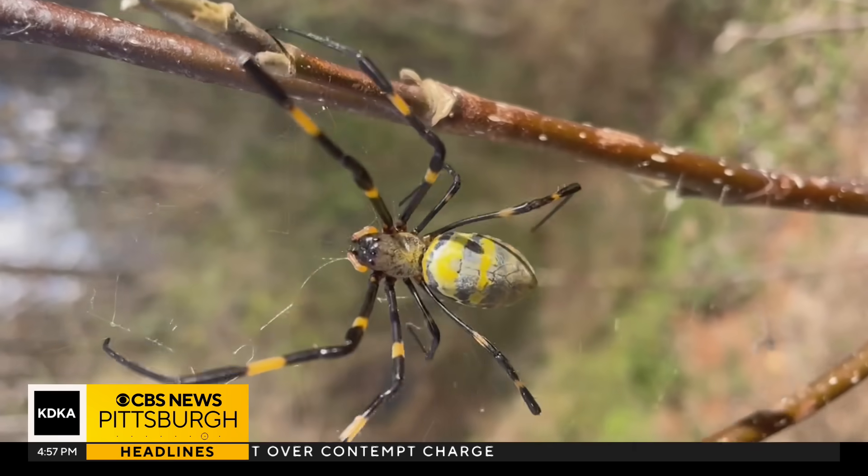You might say the only redeeming thing about them — they're black and gold. They were introduced, or at least first discovered, in 2014 in Georgia, and since then have expanded to several states, mostly the states surrounding Georgia.